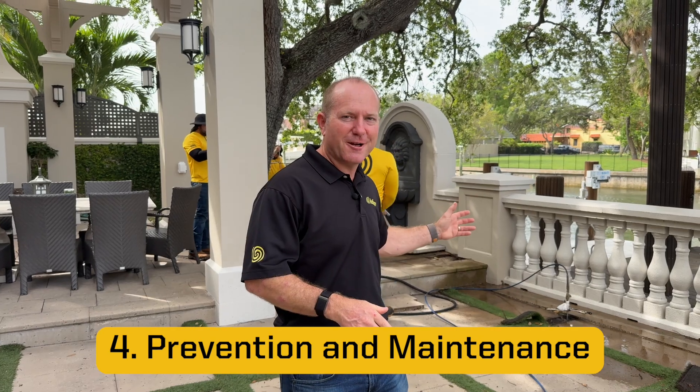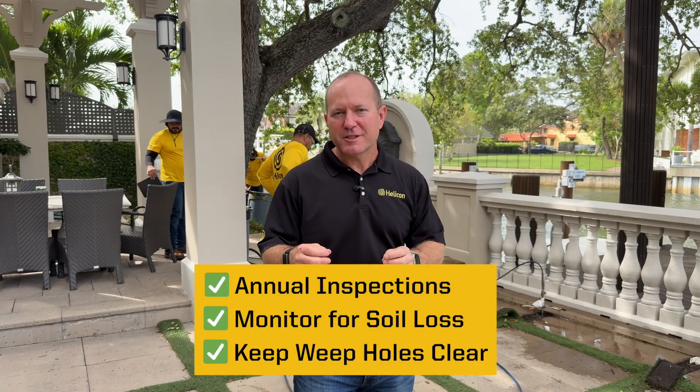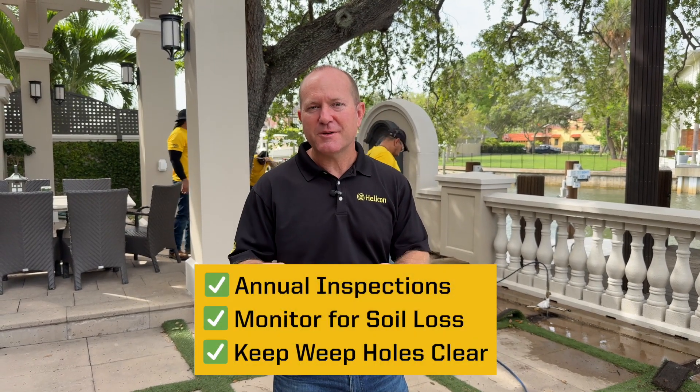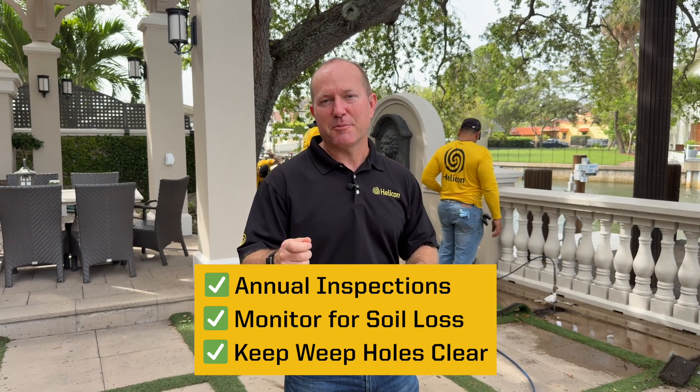Seawall repair isn't just about fixing — it's about preventing future damage. Regular inspections for soil stability and proper drainage are key to protecting your coastal investment for decades. If you live near the water, don't wait for damage. Prevention is far more affordable than replacement — homeowners can save 80% or more compared to full reconstruction.